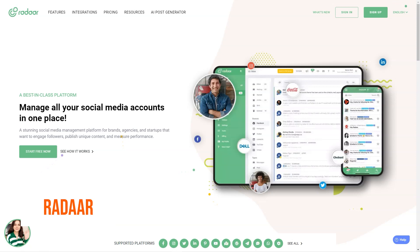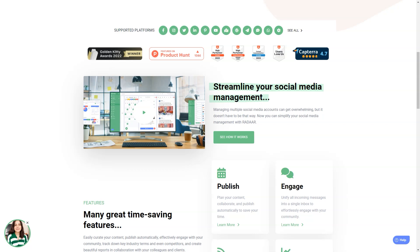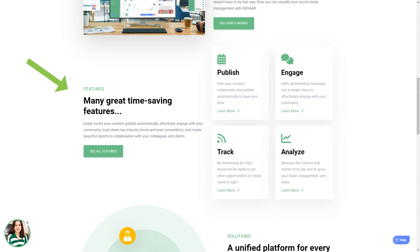Have you ever heard of Radar? This incredible social media management platform is designed to help small and medium-sized businesses with their online presence. It's like having a personal assistant for all your social media accounts. As a digital marketer, it can take a lot of work to manage multiple social media accounts at once — you have to be a social media butterfly, flitting from one account to another. But with Radar, you can focus on other things while it takes care of all your accounts.